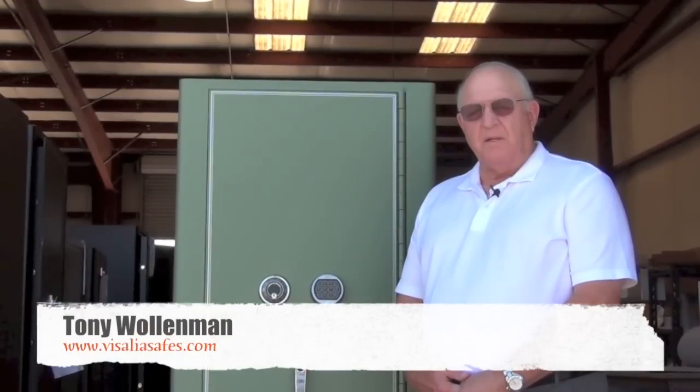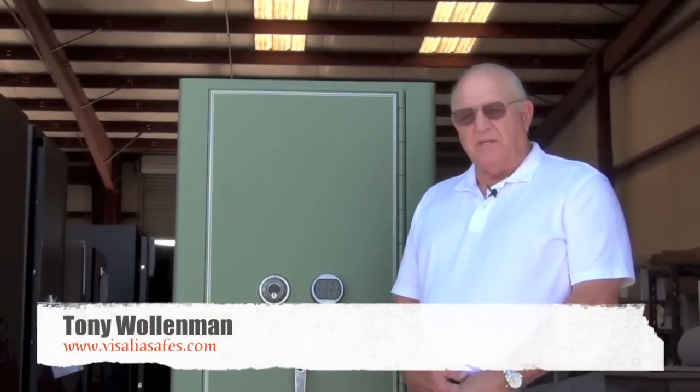Hello, my name is Tony Walleman. I'm the General Manager of Visalia Safes. Today we're going to feature a custom safe that we made for a customer.